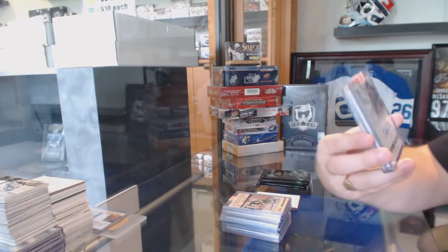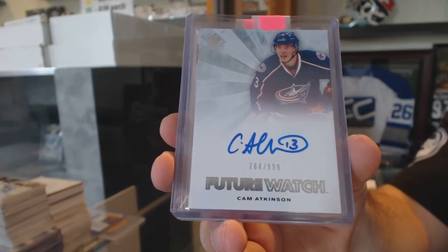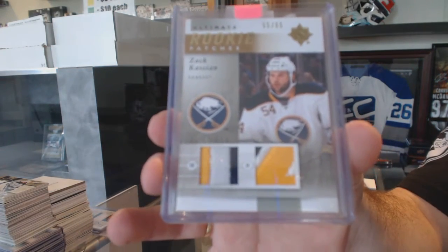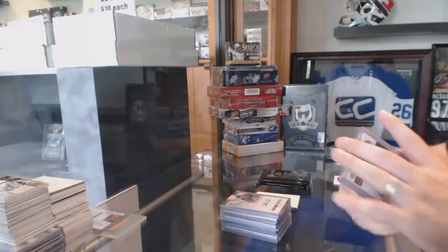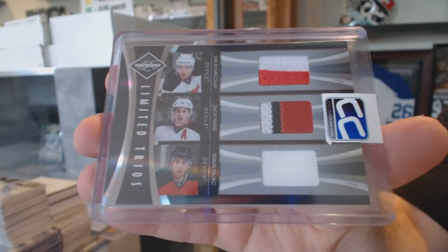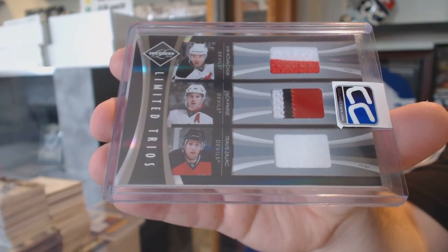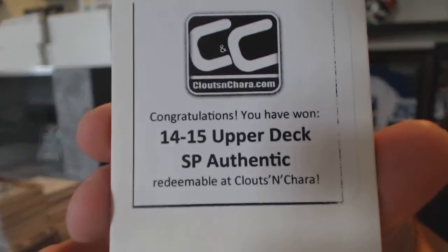For the Columbus Blue Jackets, future watch rookie auto — Cam Atkinson. We've got number to 65 for the Buffalo Sabres, rookie dual patches. And we've got a triple, number to 49, triple patch from Limited for the New Jersey Devils of Kovalchuk, Parise, and Zajac. The box in this one is a 14-15 SP Authentic.